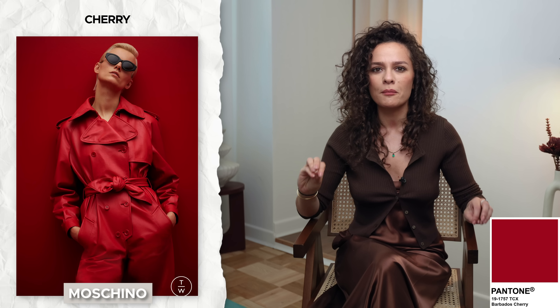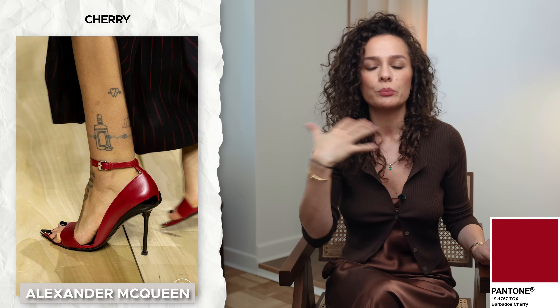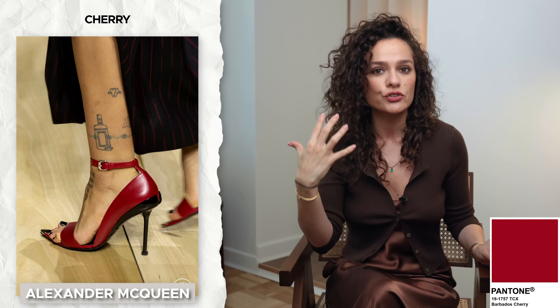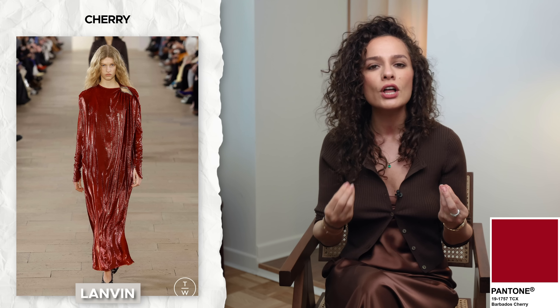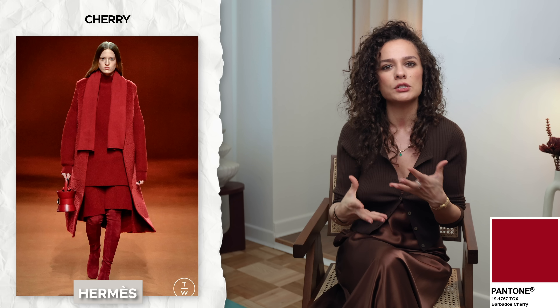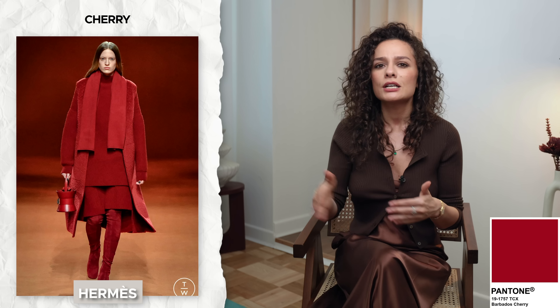Cherry is a tricky color because it's bright enough to be a statement color. In order to make it work, as with all bright colors and prints, I suggest going from the periphery inward. By periphery I mean accessories and shoes — the further these items are from your portrait zone, your face, the better. You work them upward: start with shoes, accessories, bracelets, and bags, then move into bottoms, and only then into tops and face-adjacent accessories like earrings, necklaces, and lipstick.